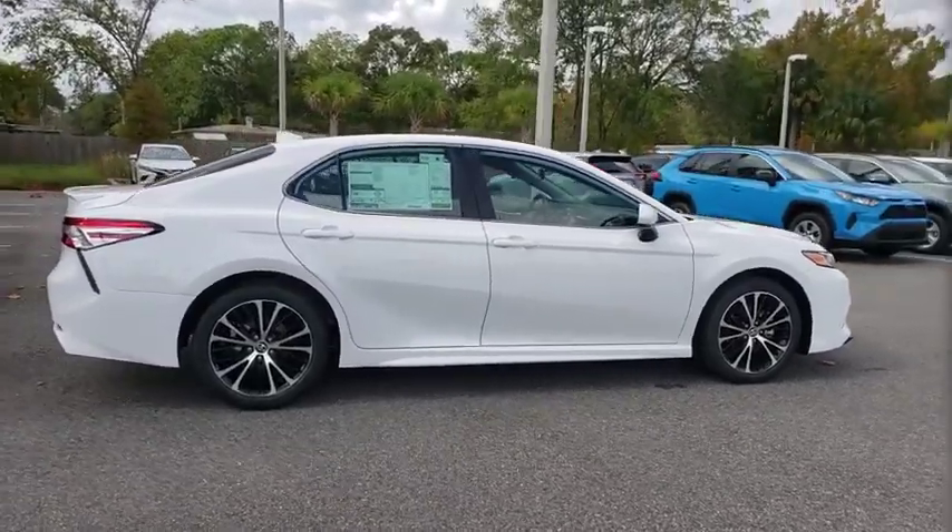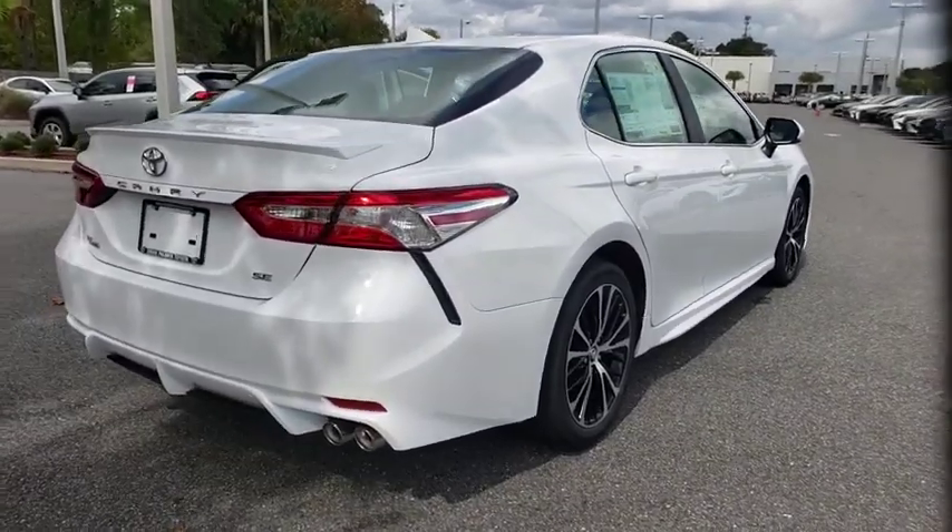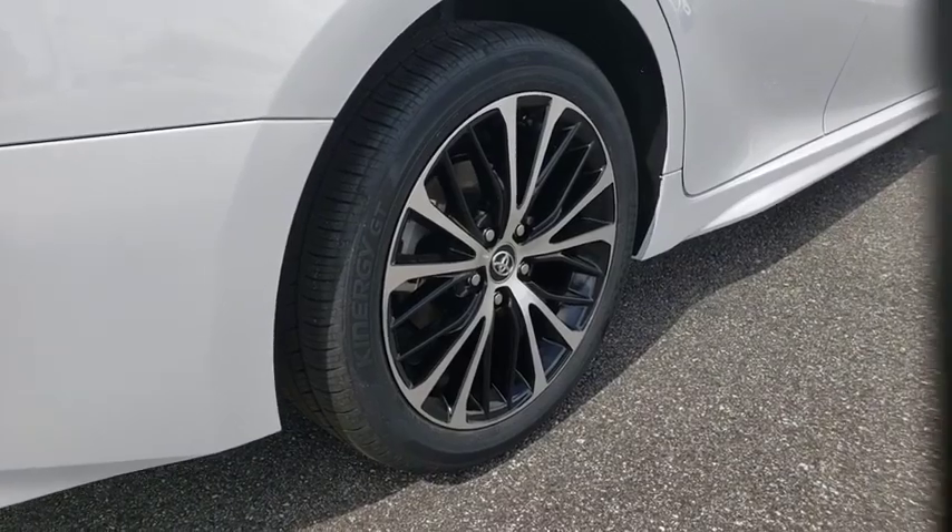Here are some of this vehicle's great options: traction control, dual airbags, power steering, alloy wheels, four-wheel disc brakes, trip computer, security system, rear window defroster.